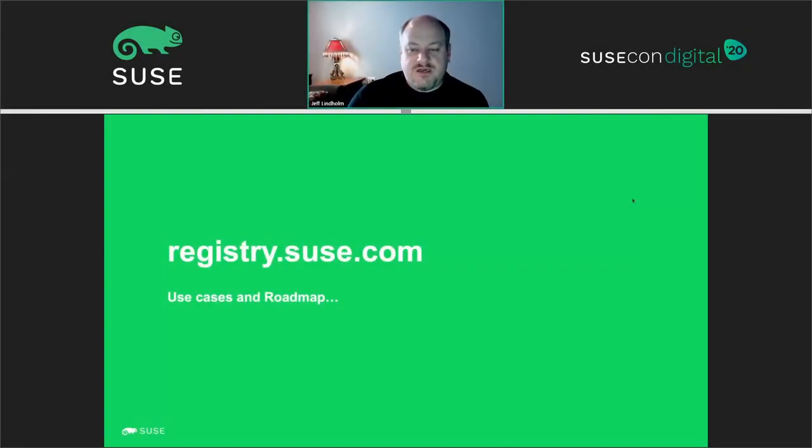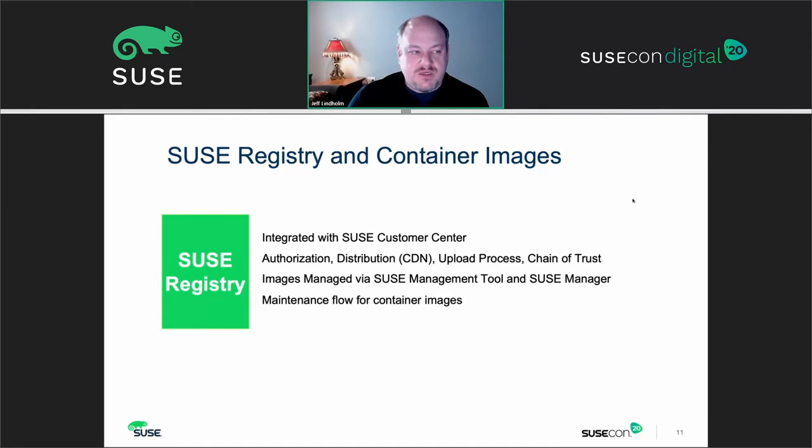The SUSE container registry at registry.suse.com was introduced in the SLES 12 SP3 timeframe as tools like SUSE CaaS platform 4.x running Kubernetes from containerized infrastructure came online. It has been integrated with the SUSE customer center and provides a chain of trust for the content distribution network — ensuring the source of origin for images is from SUSE and is trusted. You also have the capability of mirroring content from the registry to a local container registry using tools like Skopeo or other Docker-compatible registry mechanisms.